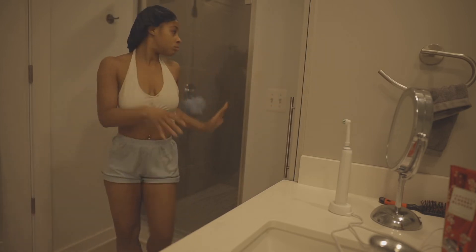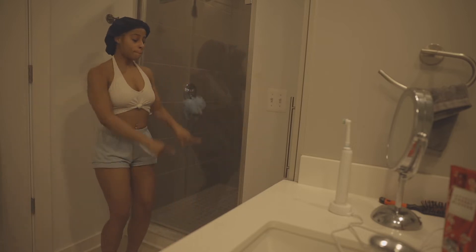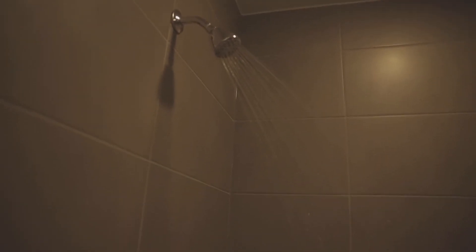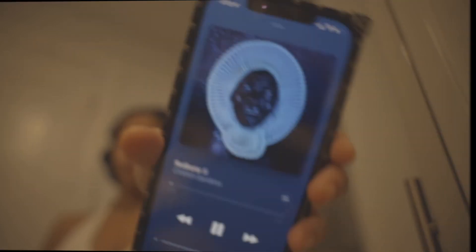Now I'm going to dance and twerk and shake it and move it and groove — shower time! And since I'm about to get in the shower, I am going to play some tunes — look at that Red Bone.